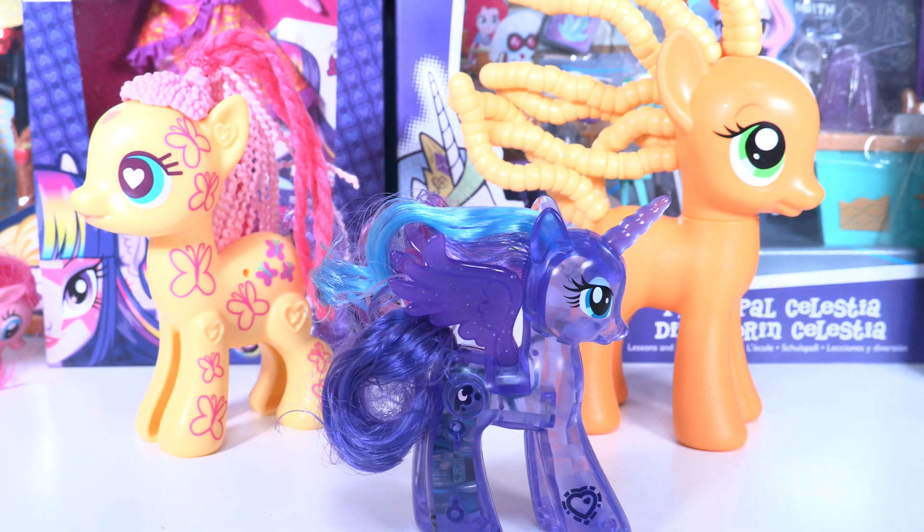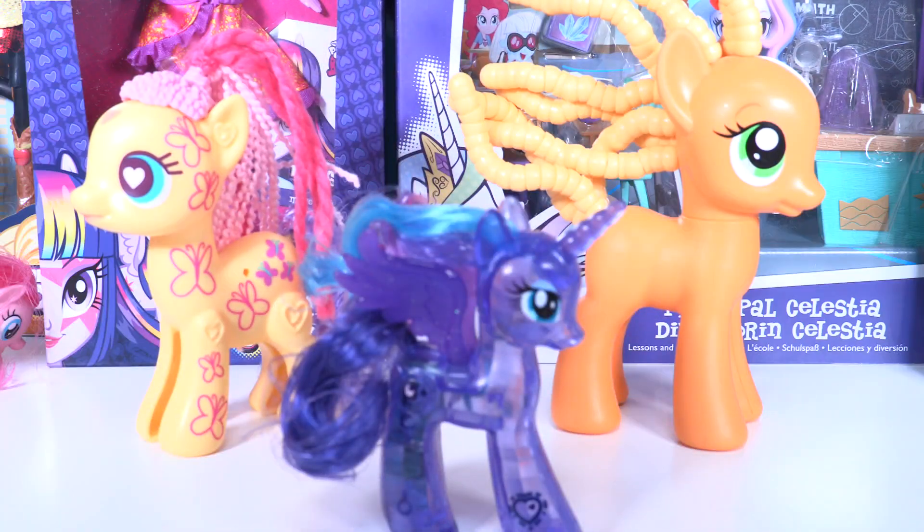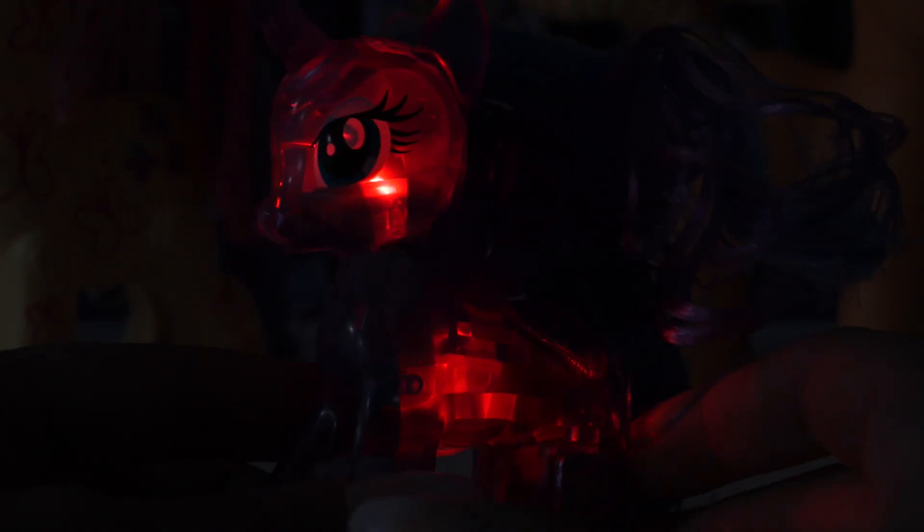Okay little wonders, are you ready to switch off the light and see Princess Luna? Yeah, I can't wait! Let's do it. Now I'm gonna press the button — oh wow, look at her face! That is so awesome. Wow Princess Luna, you're so magical!